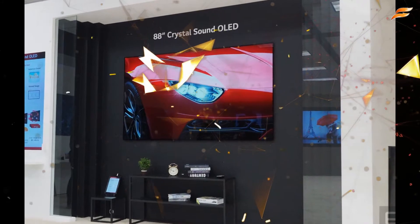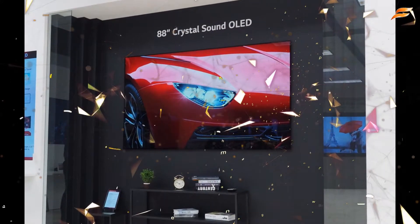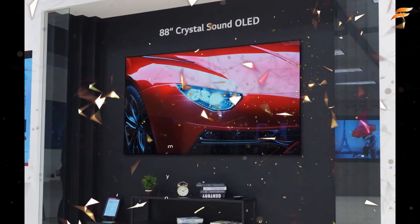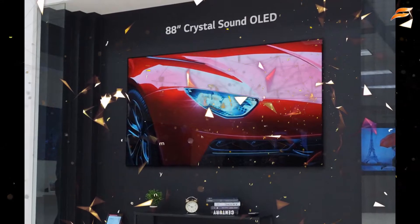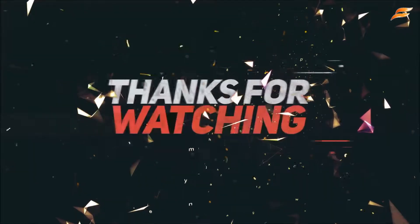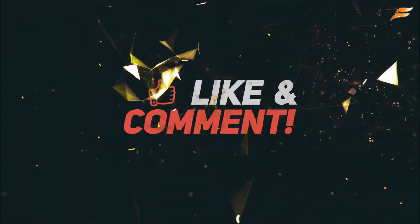I don't know the exact rate of this OLED TV. I hope you enjoy this video. Please subscribe to our channel, comment, and share.